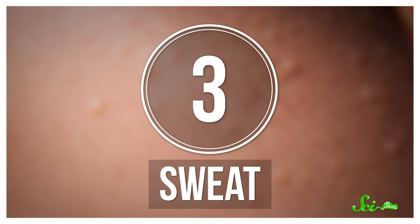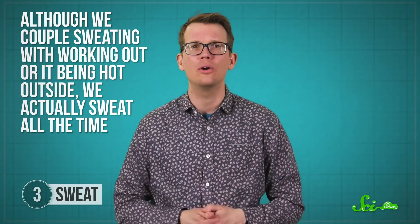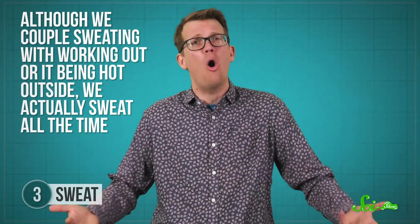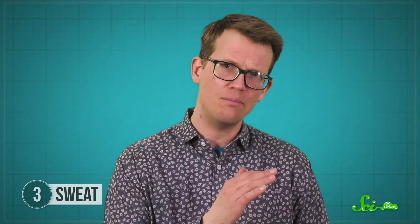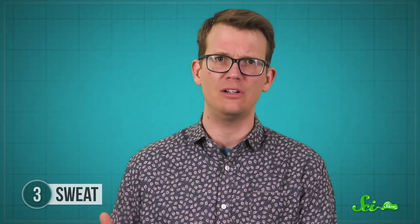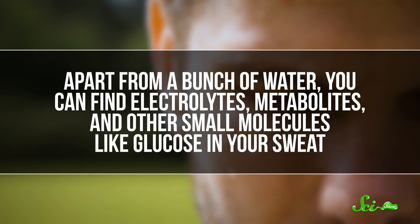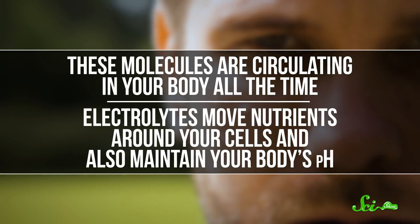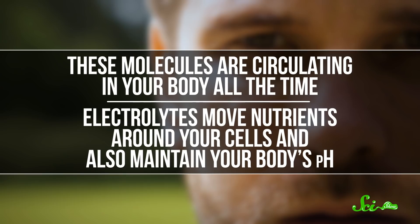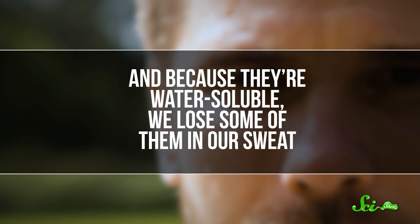Lots of breathing is sometimes accompanied by lots of sweating, which is our next bodily fluid. Although we couple sweating with working out or it being hot outside, we actually sweat all the time. Someday, analyzing your sweat could provide doctors with real-time continuous health monitoring. Apart from a bunch of water, you can find electrolytes, metabolites, and other small molecules like glucose in your sweat. These molecules are circulating in your body all the time — electrolytes move nutrients around your cells and also maintain your body's pH — and because they're water-soluble, we lose some of them in our sweat.